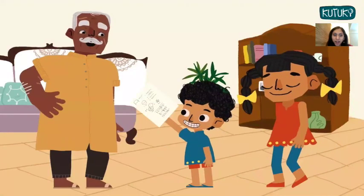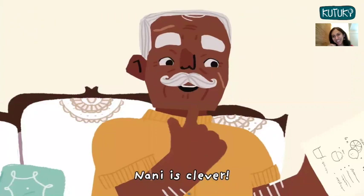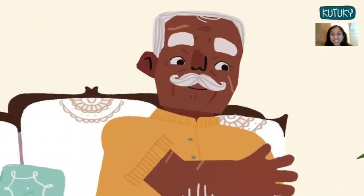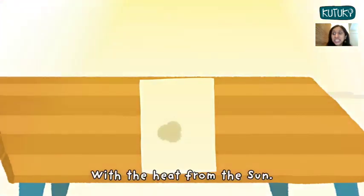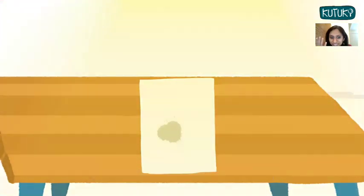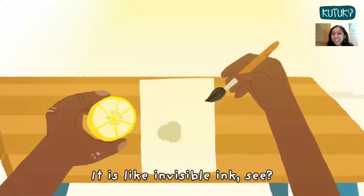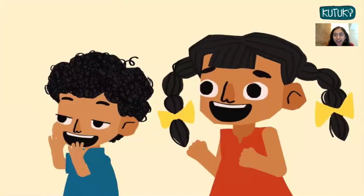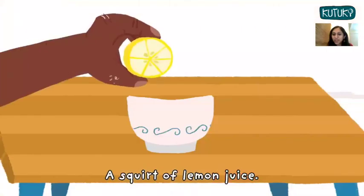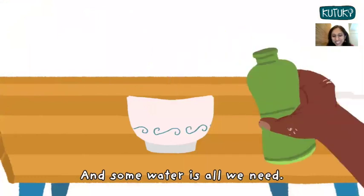Nanu, Nanu, say Kutu and Kee. Nani is clever. Well, you see, lemon juice changes colour with the heat from the sun. If we use it to write, it is like invisible ink. See? A squirt of lemon juice and some water is all we need.